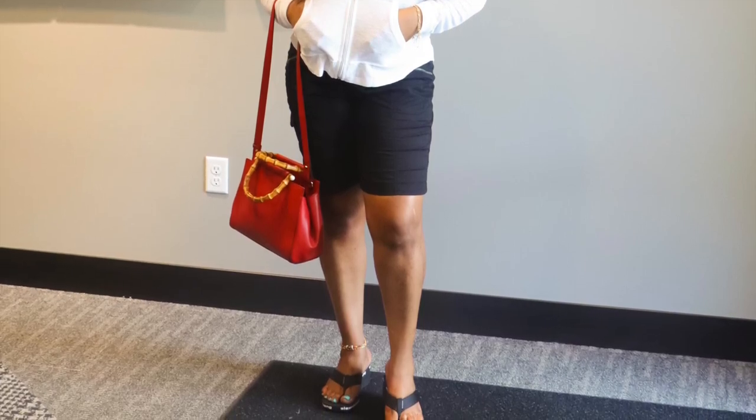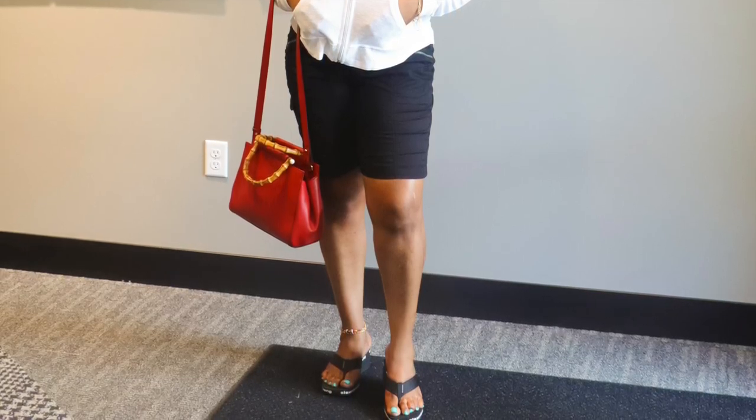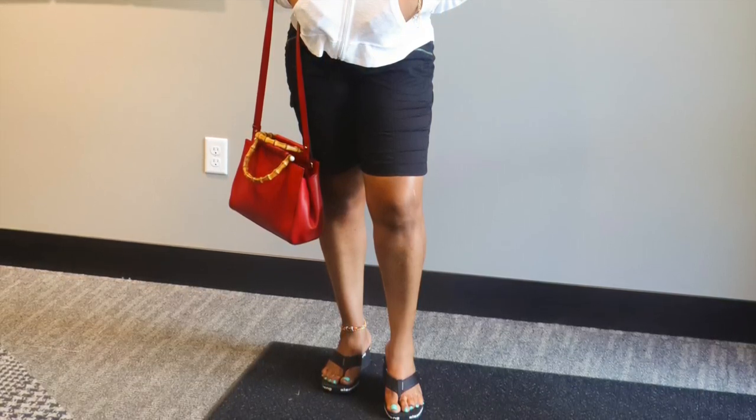Try this detox salad for two to three days and come back to tell me — just the first day it will have you cleansed, flushed out, and your belly fat reduced. Follow me on Instagram to see more and so we can connect. Thank you for watching, and I'll see you in my next video!